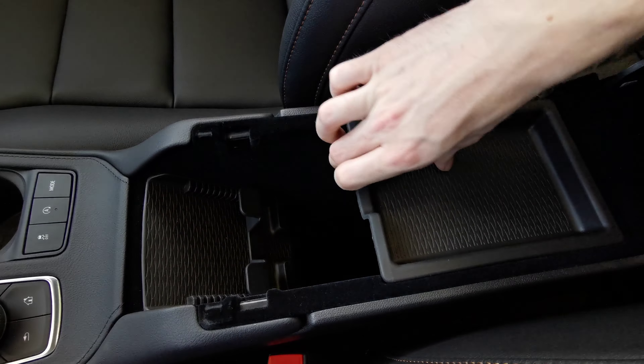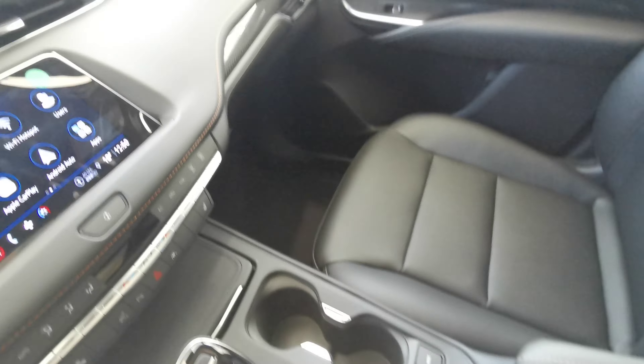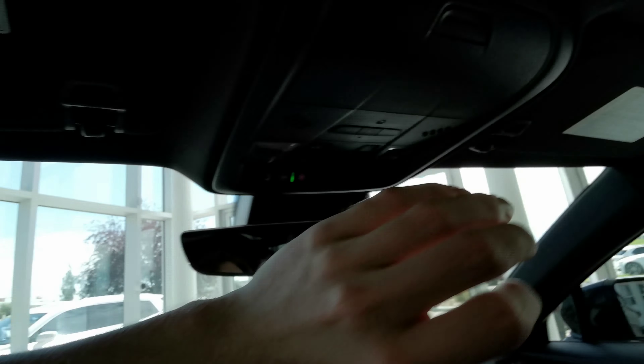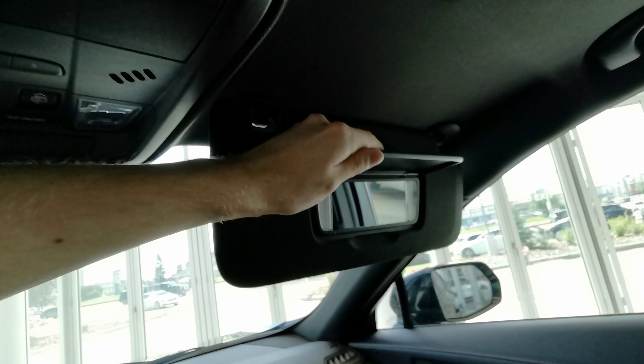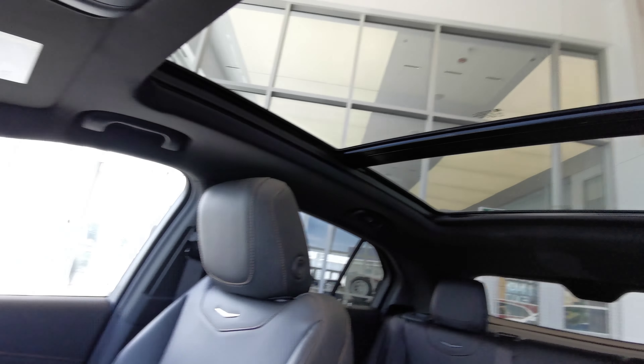There's also volume and menu selection controls, a black leather upper center console, small storage space at the top, a 12-volt power bank at the back, and a place to store your phone up front. Overhead features include a sunglass compartment, universal garage opener, sunroof and moonroof controls, and overhead lighting.